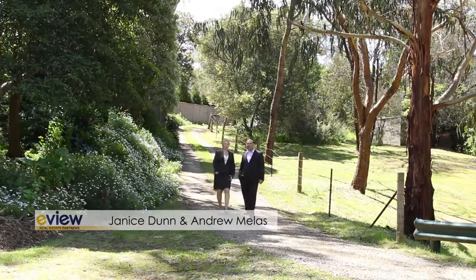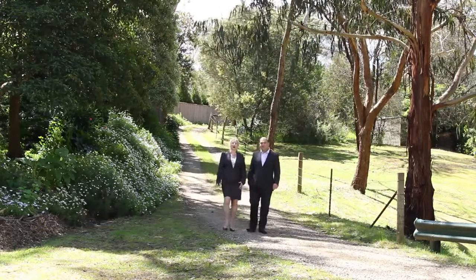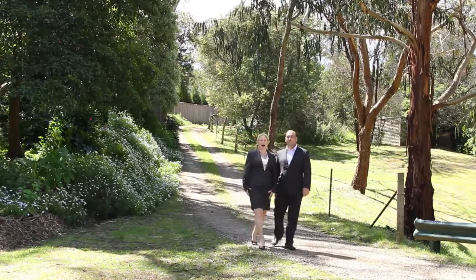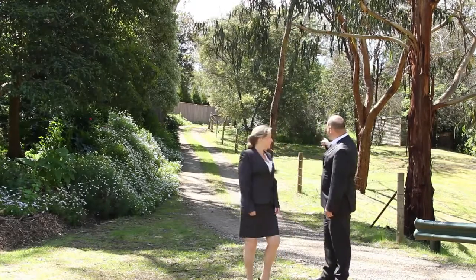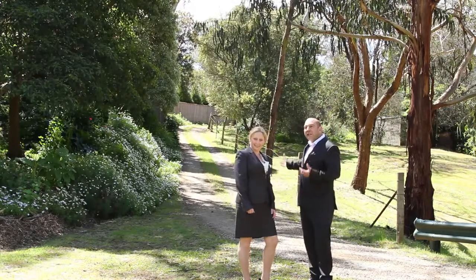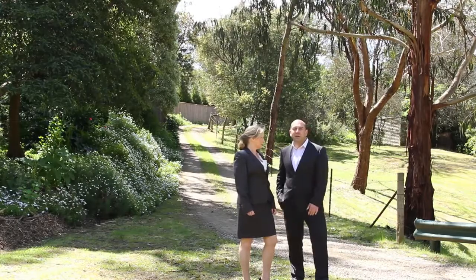Hi, I'm Janice and I'm Andrew and we're from Eview Real Estate Partners. We'd like to welcome you here today to number 29 Cummings Lane, in arguably one of the most exclusive parts of Woodlands, Mount Eliza. I love this entrance to the property — this private driveway at the end of Cummings Lane puts you in a totally different world. It's just a beautiful country property. Let's show you around.